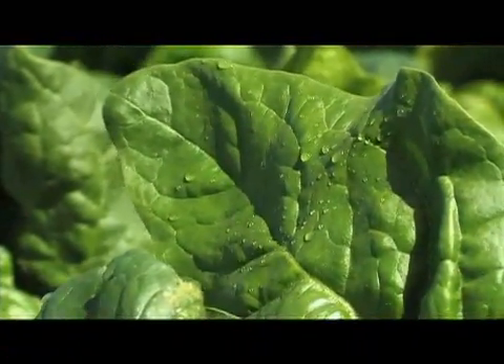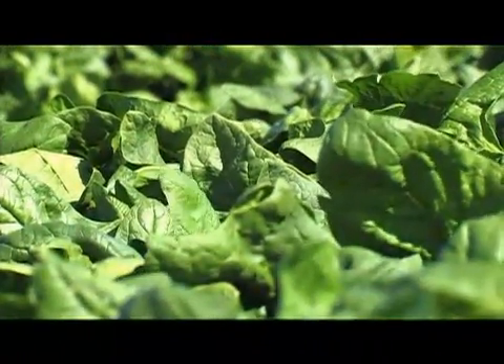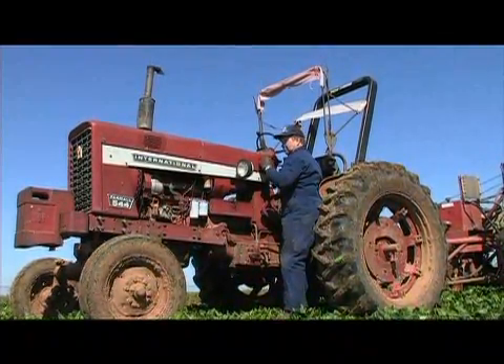Dustin Mielke: This inconspicuous-looking vegetable basking in the eastern Oklahoma sun is actually feared by children across our nation. But spinach isn't quite the villain of the vegetable world that you may think it is, according to farmer David Sheffield.